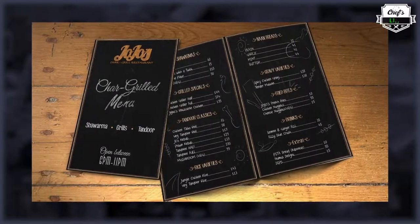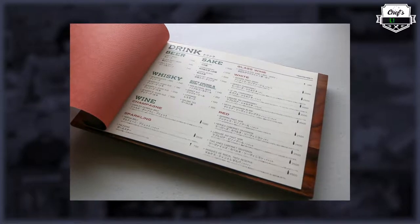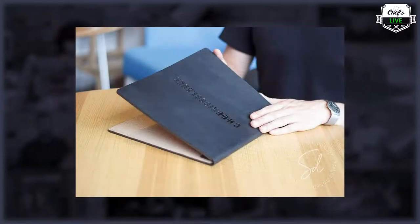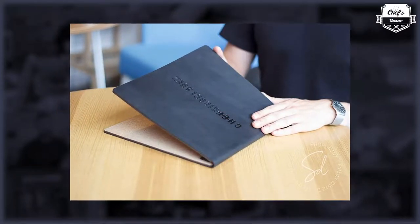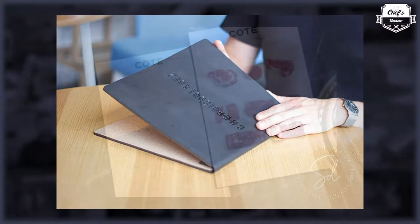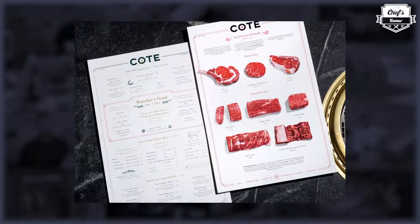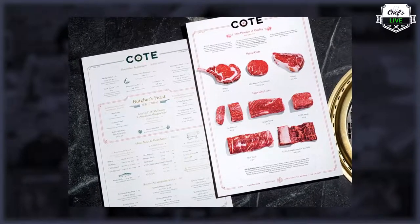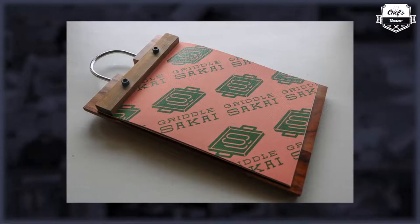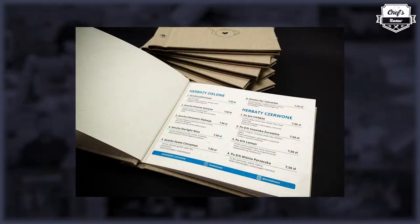Not many people realize how risky that is and how many losses it can cause. A wrongly created menu can be a disaster — it can exceed your capacity, your capability of doing it, and generally dissatisfy guests. So how to create a menu? First of all, whether you're creating a menu for a new place or an existing one, you have to do some market research.